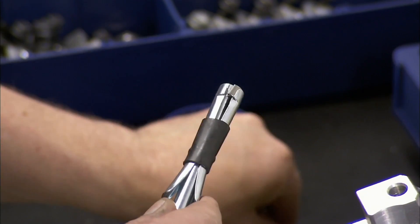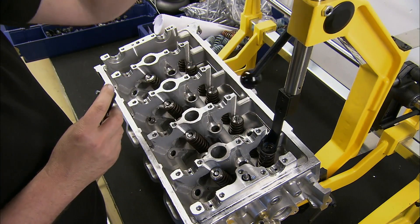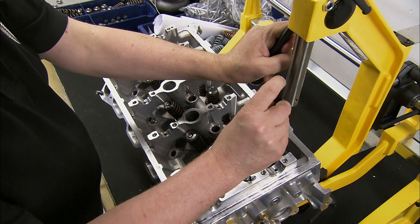Once they're all in place, a specialised handheld tool is used to position the locking rings and one-to-one wheels, one by one.